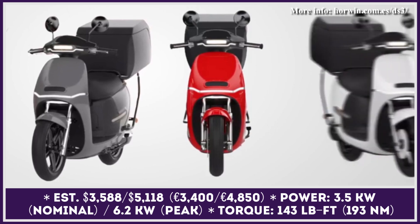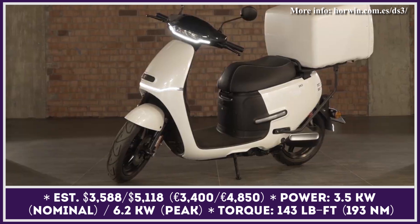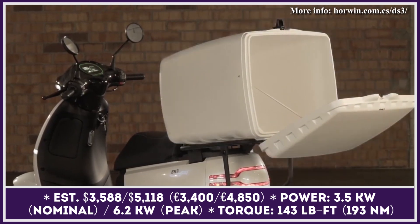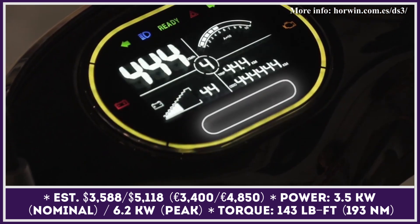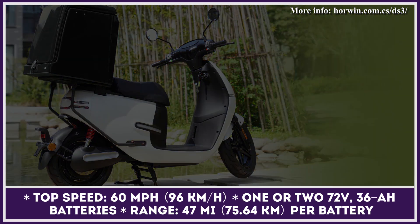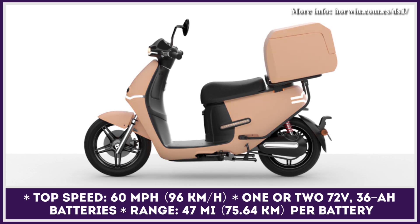The DS3 is the delivery-oriented version of Horwin's EK3 electric scooter, which received a Red Dot Design Award a year ago. The delivery scooter retained the sleek looks of its predecessor but obtained a sturdy rear rack rated for 66 pounds, compatible with a large variety of cargo boxes. Both DS3 and DS3 Plus trim levels are powered by a 3.5 kW mid-mounted motor with 6.2 kW of peak output, developing 143 pound-feet of torque and pushing the vehicle to a 60 mph top speed.